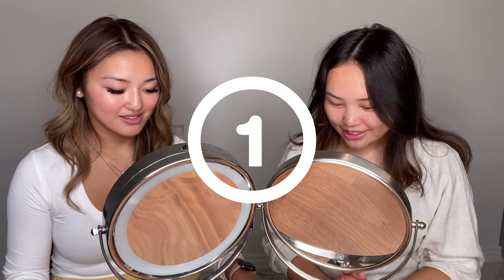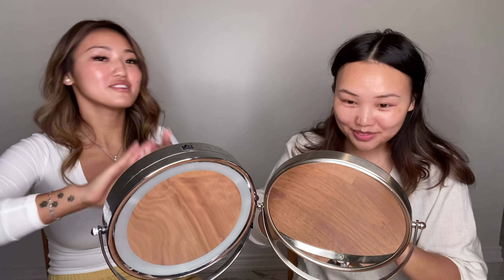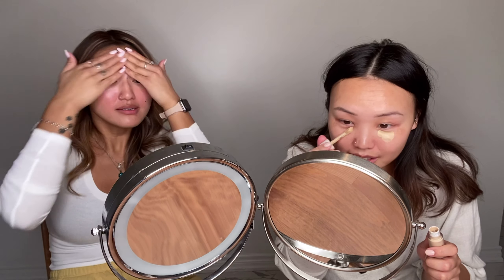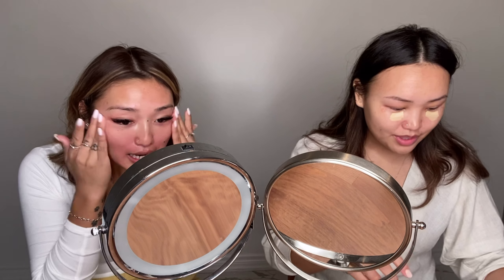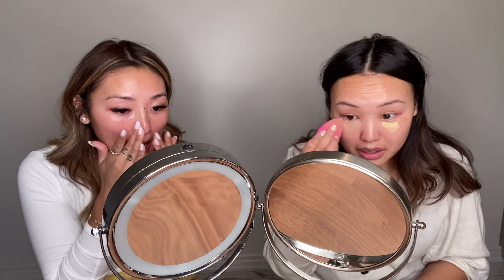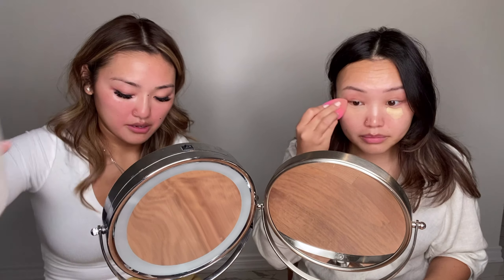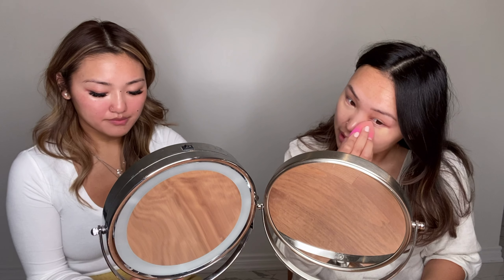I'm going to start off with Rare Beauty Concealer primer. And quickly, talk about what products you're using. I'm using Urban Decay All-Nighter primer that Chiki actually got for me. On a daily basis I don't prime, but I always prime. I'm using...